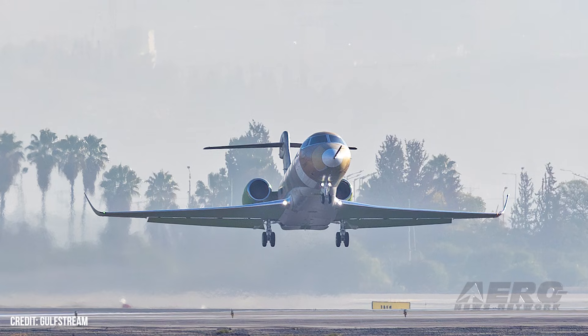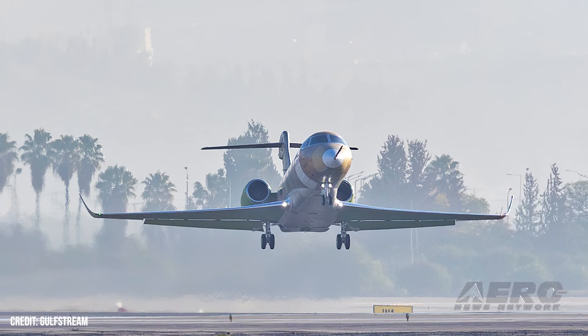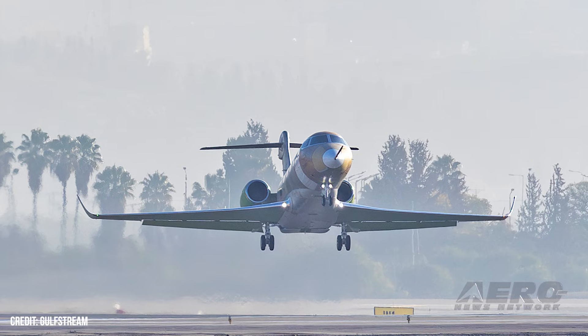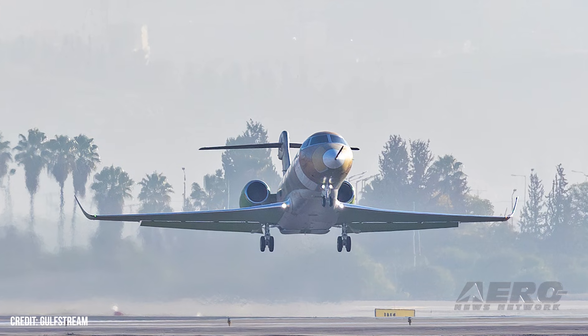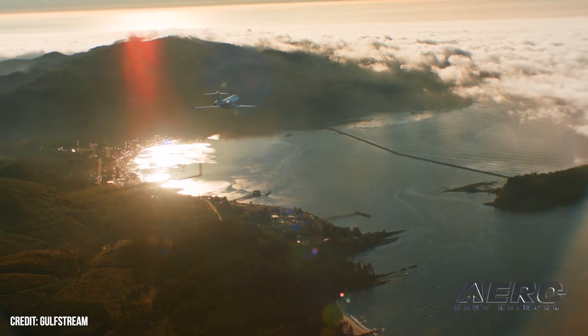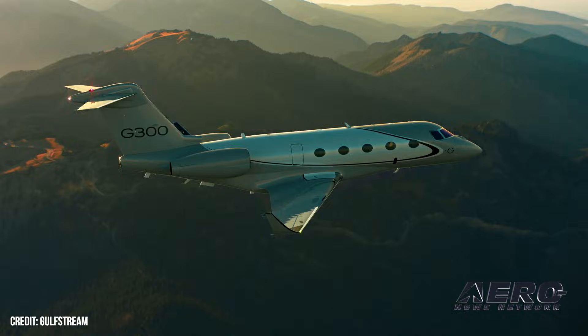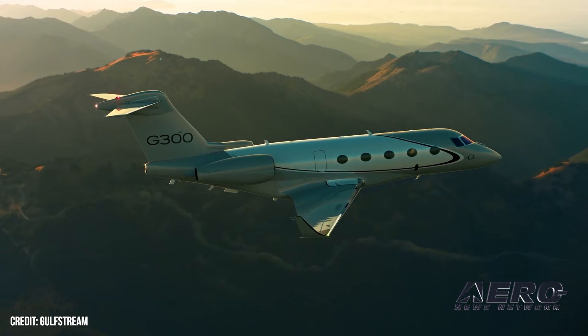Gulfstream's new super mid-sized jet logs first flight. Gulfstream's newest addition to its next-gen lineup, the super mid-sized G300, is officially airborne. The jet lifted off from Ben-Gurion International Airport, staying in the air for 2 hours and 25 minutes. The crew took the aircraft to 30,000 feet and cruised at Mach 0.75, checking off the major boxes needed to kick off the flight test campaign.